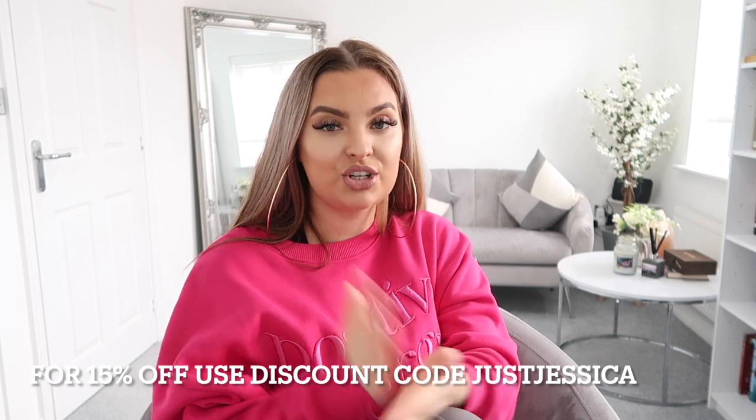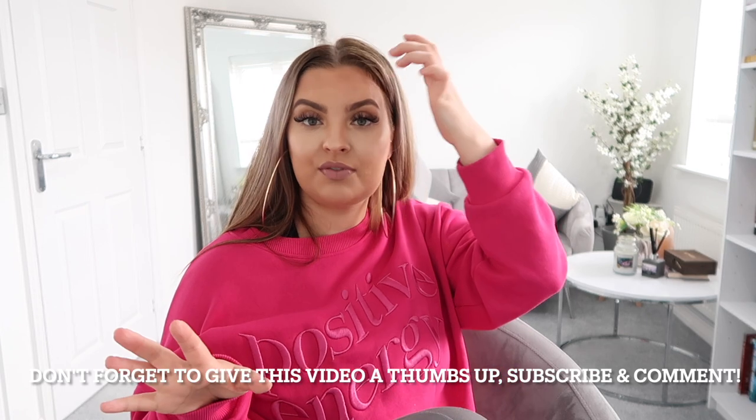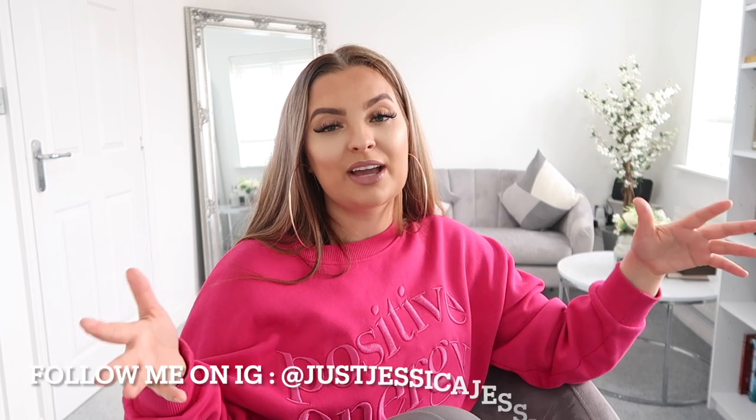That's all I got from Romwe this time. I hope you enjoyed the haul — I'm really excited to take content in these, especially the jeans and trainers. I feel like clothes let you show your personality and be a bit more brave and wild. If you liked anything, don't forget to give this video a thumbs up, subscribe, comment, and follow me on Instagram. Use code 'justjessica' for 15% off. Let me know if you get anything or if you like any of the pieces. I'll see you in the next one — bye guys!